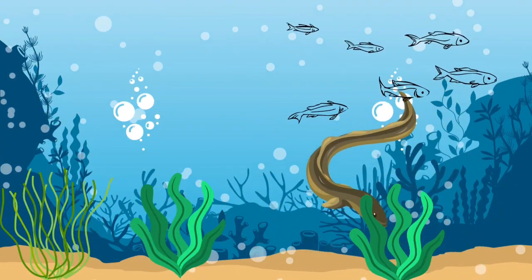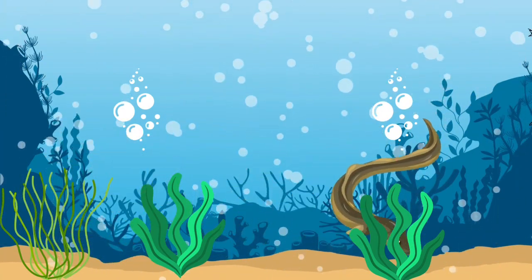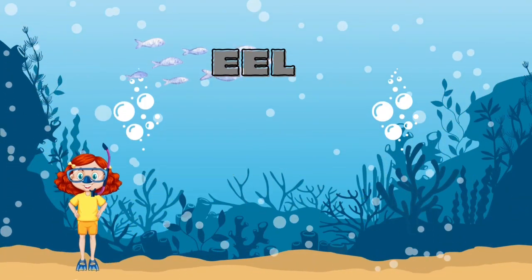Do you know what this long-looking creature is? It's an eel.